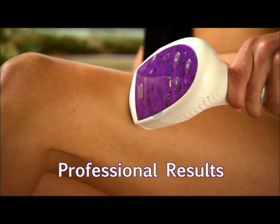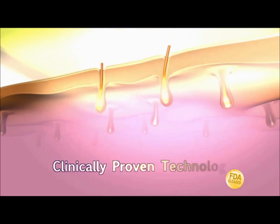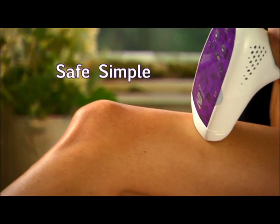Get professional results in the privacy of your home. Hair growth starts at the bulb. Flash & Go gently pulses light to heat and destroy your roots' ability to regrow.